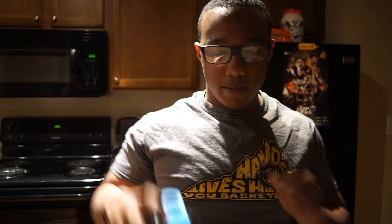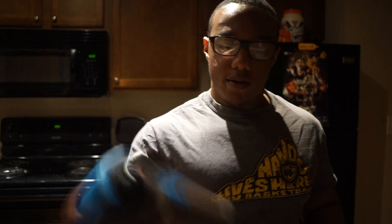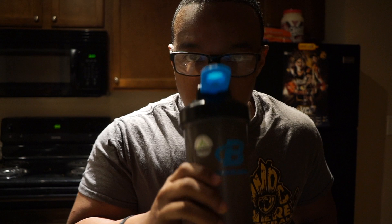Just got back home from the gym. Going to mix this bad boy up and see what it tastes like. I usually don't like to use a lot of water. Smells good — definitely smells like Trix. Let's see what it tastes like.